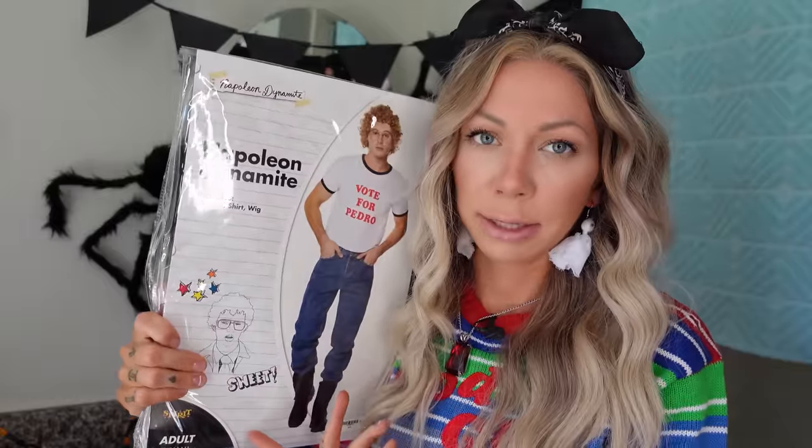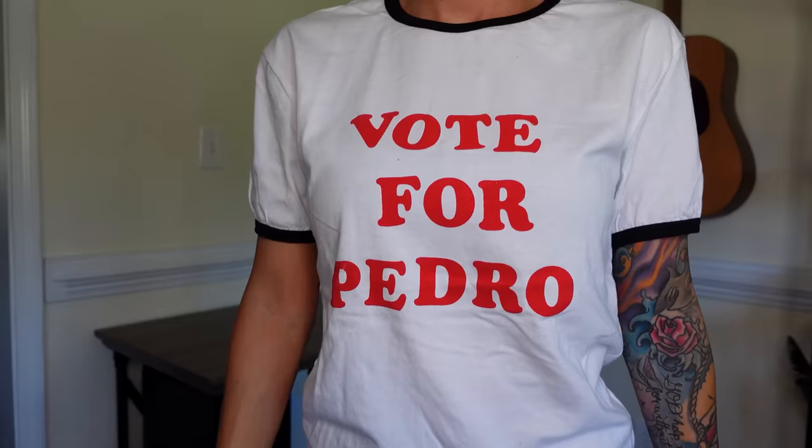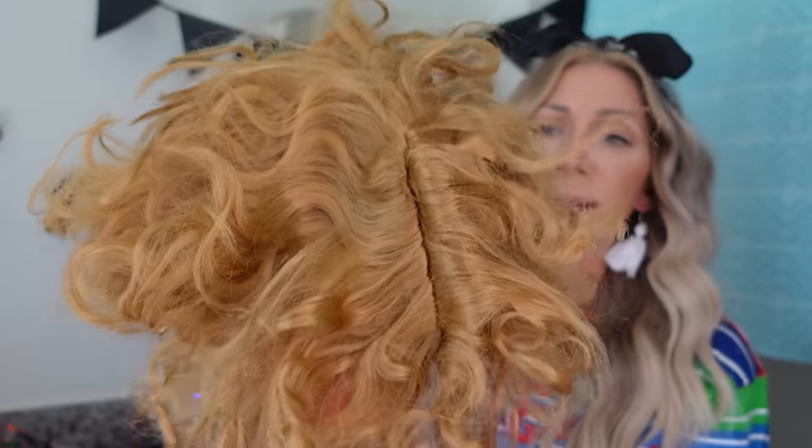We have Napoleon Dynamite. $35 gets you the 'Vote for Pedro' shirt — we're in a small here — plus the wig and the readers. You don't get the jeans and the boots. I feel like you could put that together yourself a little bit cheaper. For that, I'm going to give it a five. The wig is awful — look at the gaps in there. Target actually had a good selection of wigs; that's where I got the black wig I wore a couple videos back.